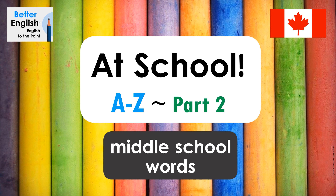At school. A to Z, part two. Middle school words.